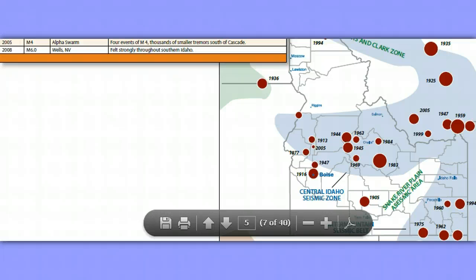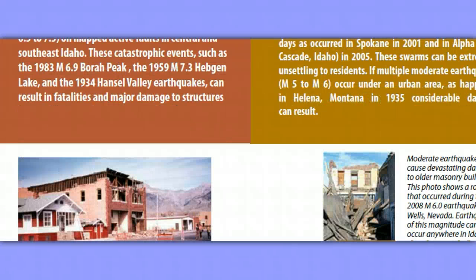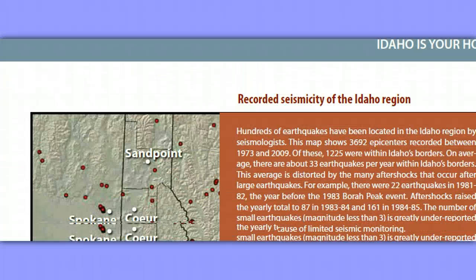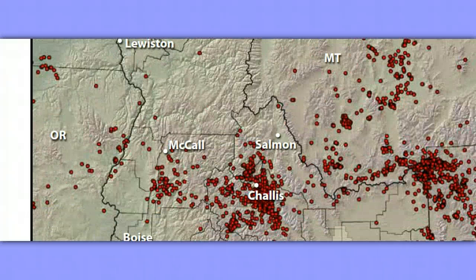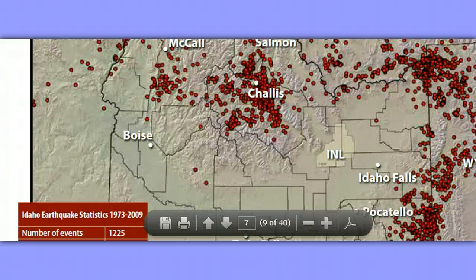Recorded seismicity of the Idaho region — look at that. And here's something very important to note, and it's one of the reasons I made this video: Wyoming border seismicity, Island Park right in here, Idaho Falls, Pocatello. What is the INL? The INL is the Idaho National Laboratory — the extremely mysterious, really quite sinister nuclear laboratory. Nobody really knows everything that goes on there. It sits on the Snake River and is in the direct line of disaster. There it is — INL. Make a note.